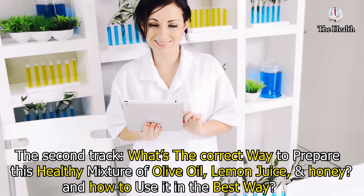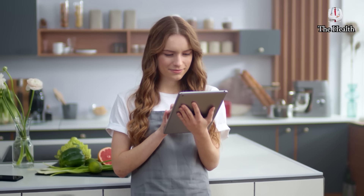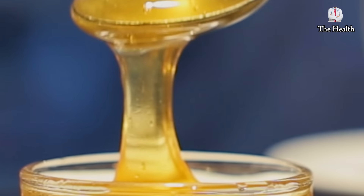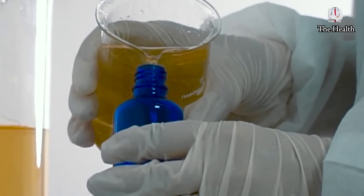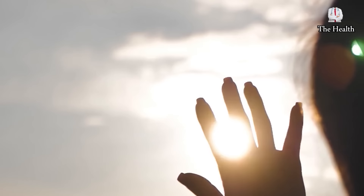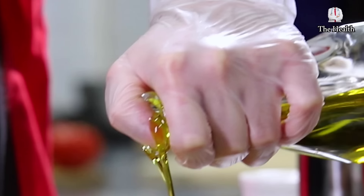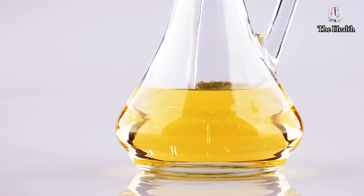The second track: What's the correct way to prepare this healthy mixture of olive oil, lemon juice, and honey, and how to use it in the best way? You can use the following ingredients: about 100 milliliters of warm water, the juice of two lemons, four tablespoons of extra virgin olive oil, and two tablespoons of natural honey. Simply pour honey into warm water and mix it until it dissolves. Then add lemon juice and olive oil to the mixture quickly and store in an opaque bottle that doesn't allow light to pass through, as olive oil shouldn't be exposed to light. When olive oil is exposed to natural or artificial light sources, photo-oxidation occurs, which leads to the production of peroxide molecules that destroy essential fatty acids, negatively affecting the nutritional value of olive oil. The more olive oil is exposed to light, the more it is oxidized, until its nutritional value gradually decreases.